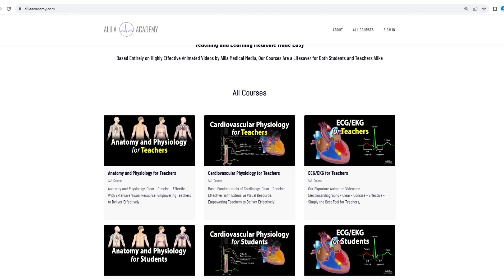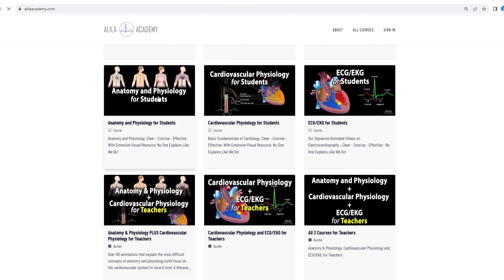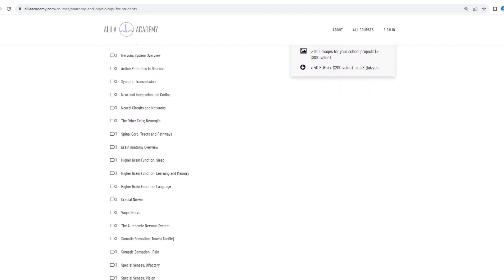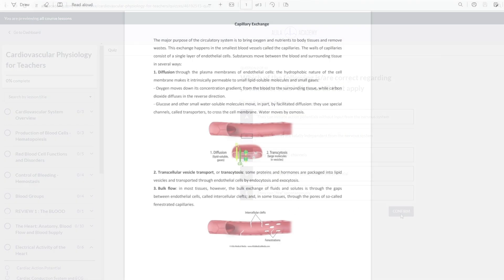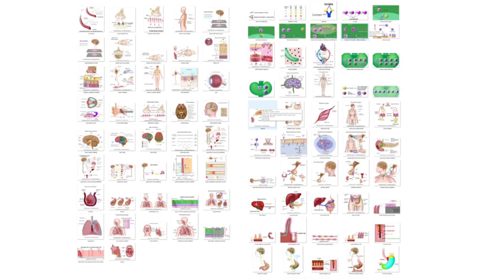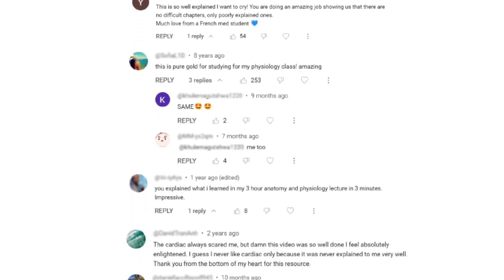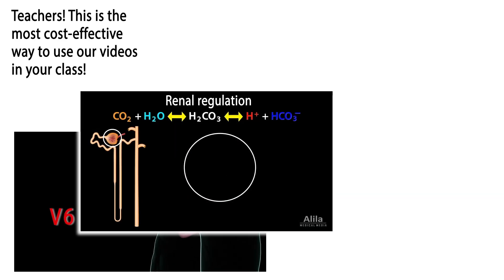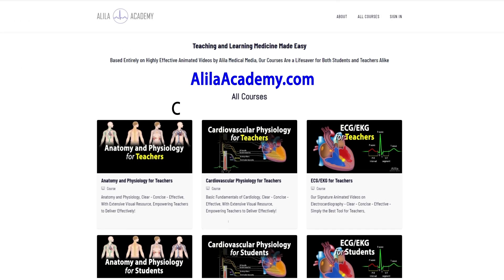Are you a fan of Alila medical videos? If so, you will love the new Alila Academy. Based entirely on highly effective animated mini-lectures, courses are designed to follow a typical syllabus in each subject. Each topic is extensively illustrated and comes with quizzes to test your understanding, downloadable PDFs for a quick review, as well as images for use in school projects or presentations. Alila Academy — clear, concise, effective, with extensive visual resources. No one explains like Alila does.